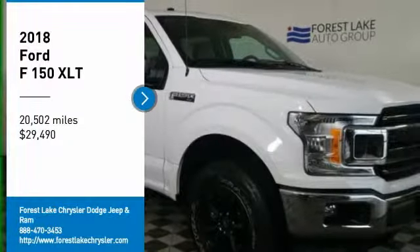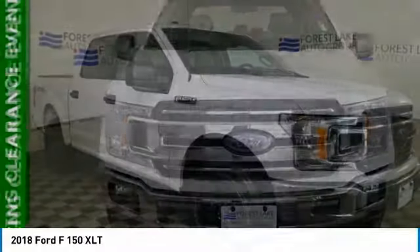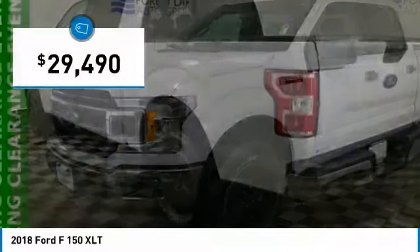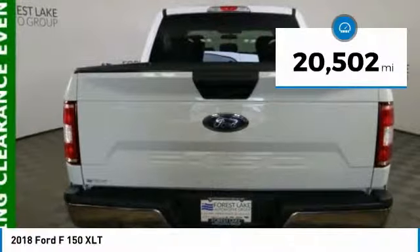Stop by and take a look at the 2018 F-150. A Ford F-150 knows how to handle any situation. It's built to follow orders, no whining, and is priced below $30,000. This vehicle has less than 25,000 miles.